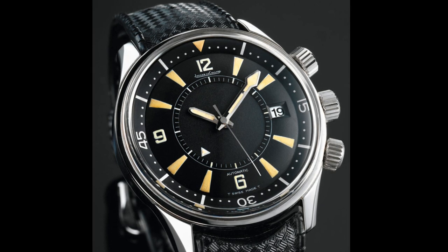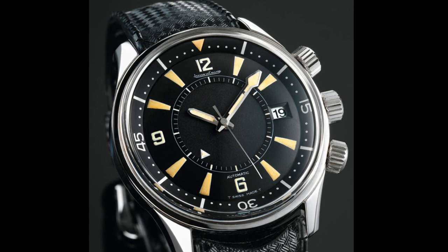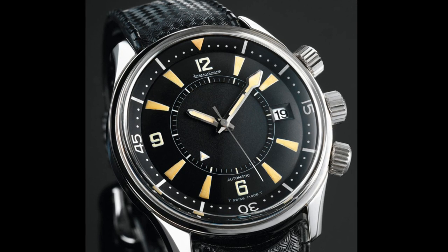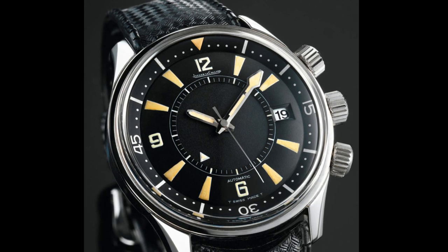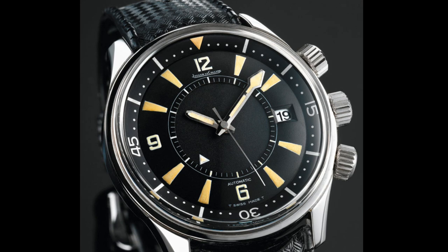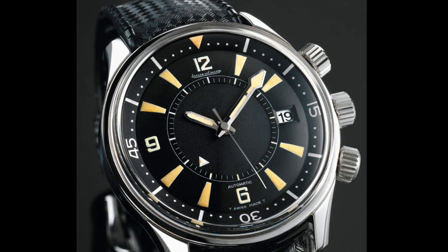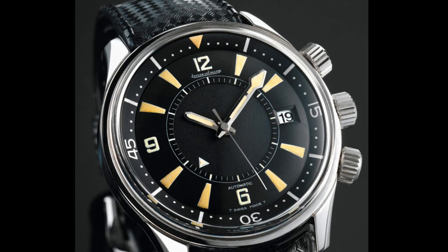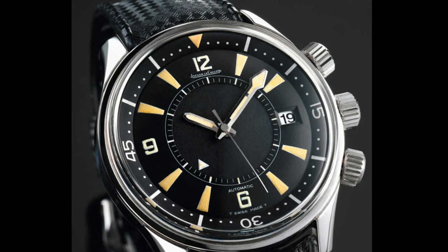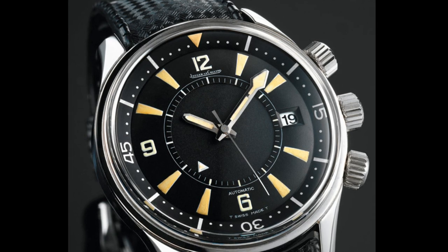Another beautiful design is the super compressor diver. Here I speak generally of the super compressor as a type of watch — a watch with a crown that tightens under pressure. Despite what most people think, having two crowns doesn't necessarily make a watch a super compressor; it simply means the crowns compress under water pressure, making them more water resistant the deeper you go. These were often used on internal bezel watches with two crowns, and my favourite is the Jaeger-LeCoultre Memovox dive watch with its alarm ring, adjusted using one of the crowns.